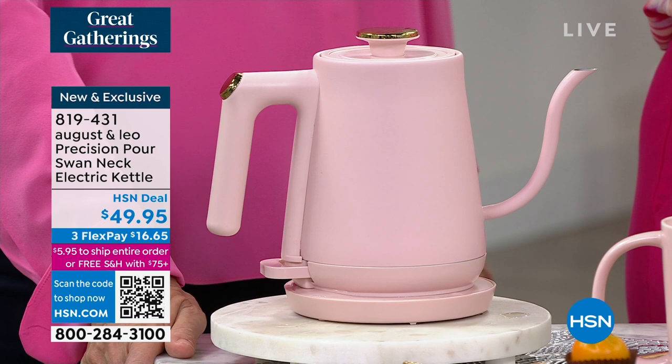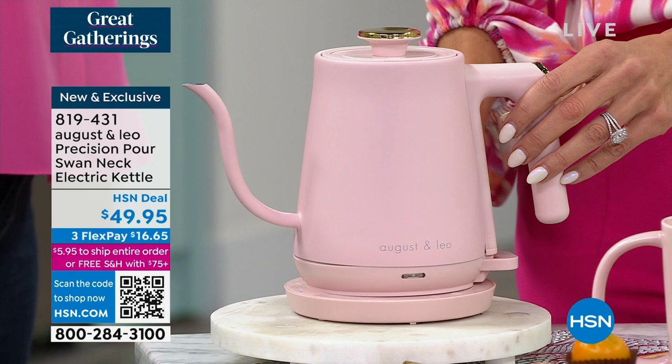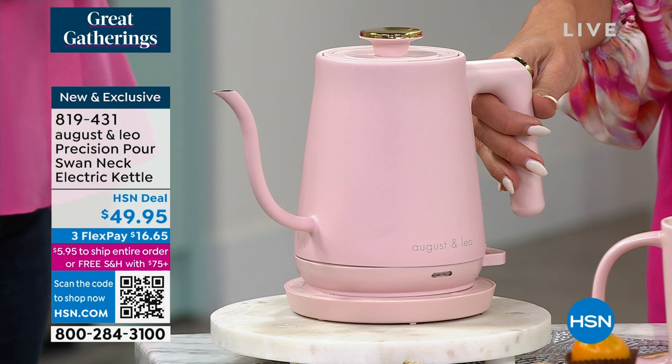We want to give you a chance to shop with us for our swan neck electric kettle. You know, Juliana's from Italy — I lived in Europe for several years — and I don't think I've ever been in a kitchen in Europe that doesn't have an electric kettle on the countertop. It just makes life so much easier.